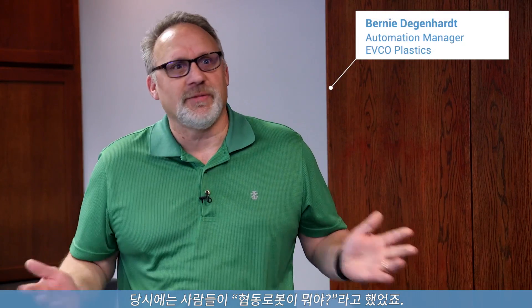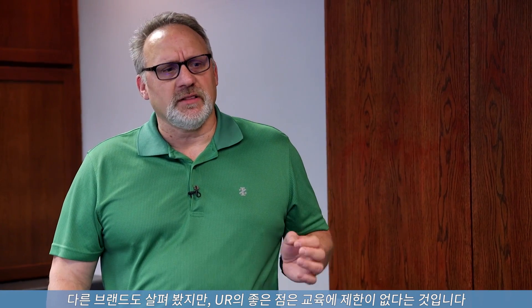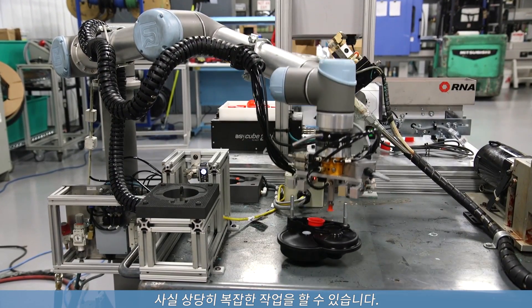People were like, what's a collaborative robot back then? Now everybody wants a collaborative robot. I was looking at other brands, and what I like about UR is just the capability — doing a little bit of training and being able to do actually fairly complicated tasks.